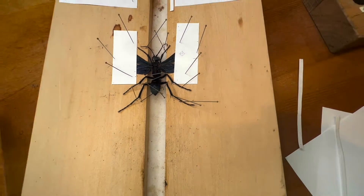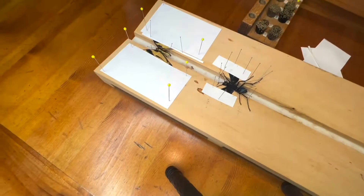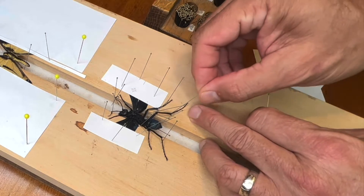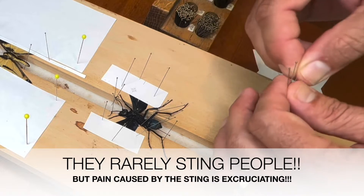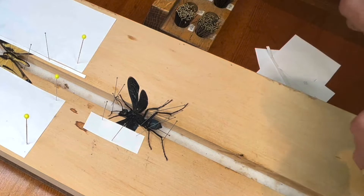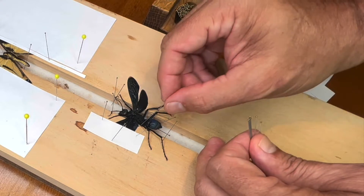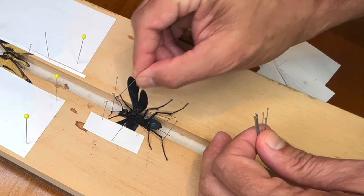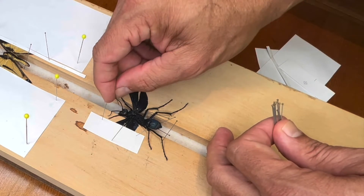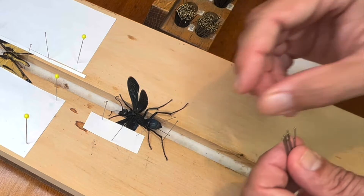It's time to remove our Pepsis Tarantula Hawk specimen from the board. I'm just going to mount my camera there on a tripod while I remove the paper and pins from our specimen. Just want to make sure I do it really delicately because I don't want to break any legs or any antennae. This is a really, really nice specimen — a very large specimen of the Tarantula Hawk.